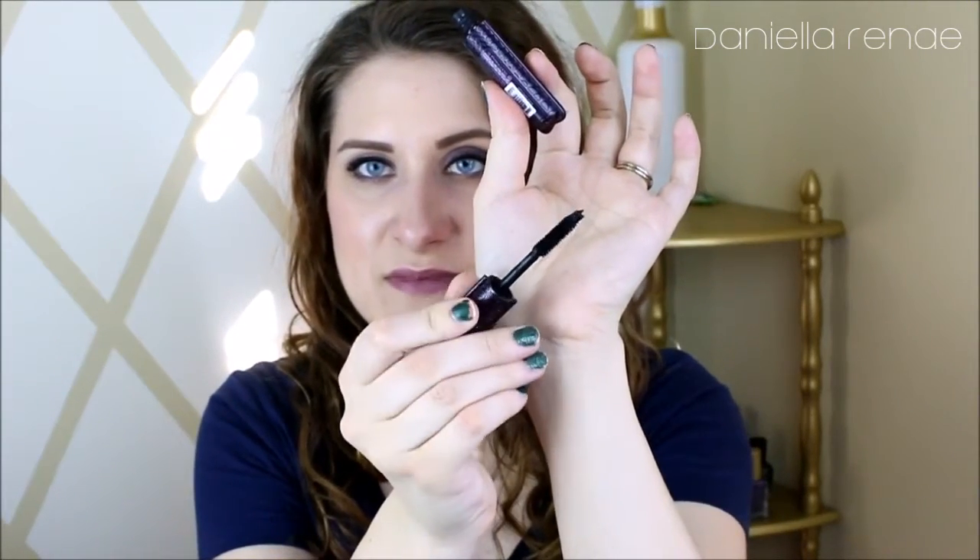I also got a sample size of the Tarte Lights Camera Lashes mascara — this is not new, it's an oldie but a goodie. It's just a really, really nice mascara; nothing super unique but it's a solid one.